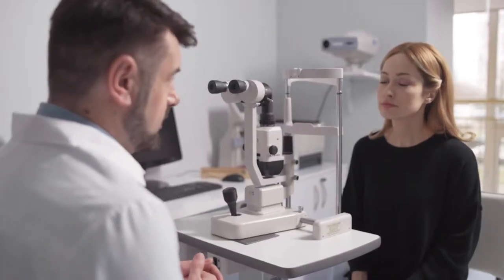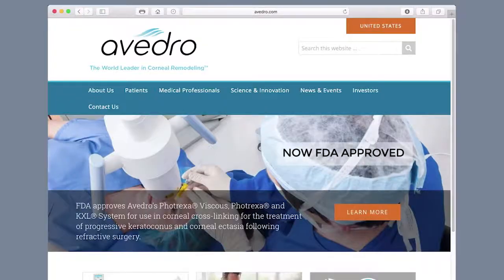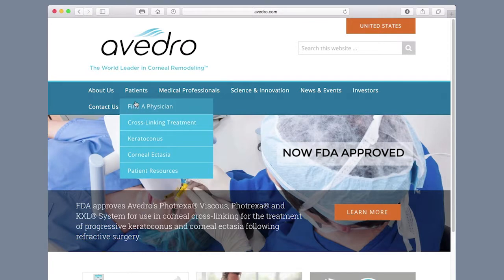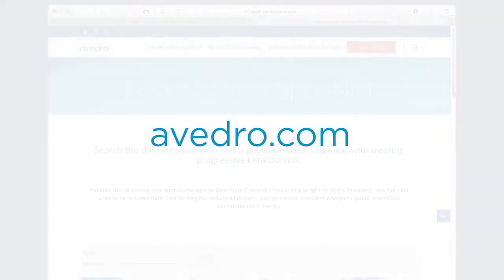If you have been diagnosed with KC, talk to your doctor to see if corneal crosslinking is right for you. You can find a list of doctors who are familiar with keratoconus and crosslinking at avidro.com.